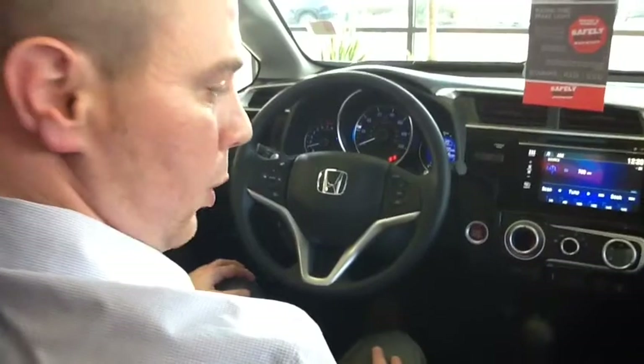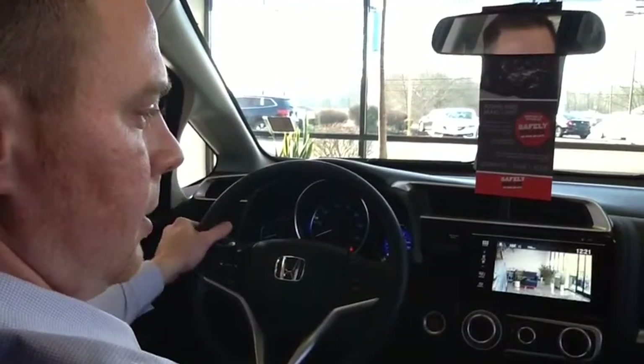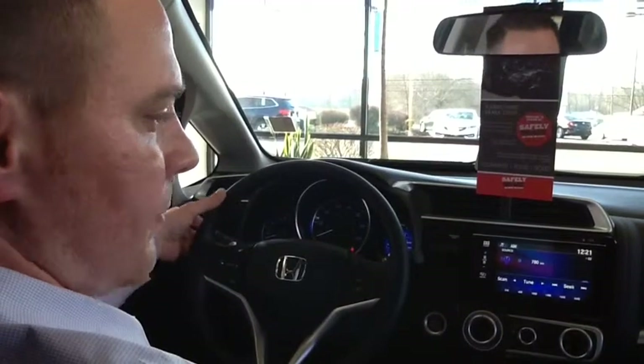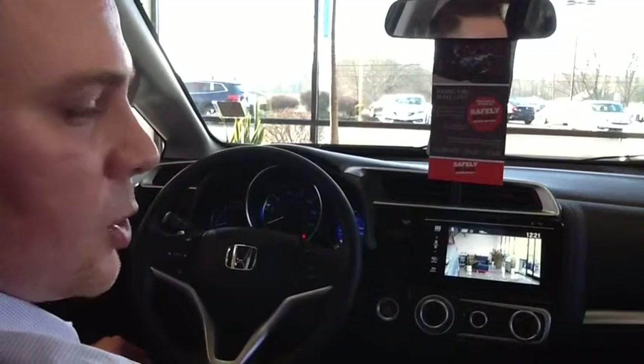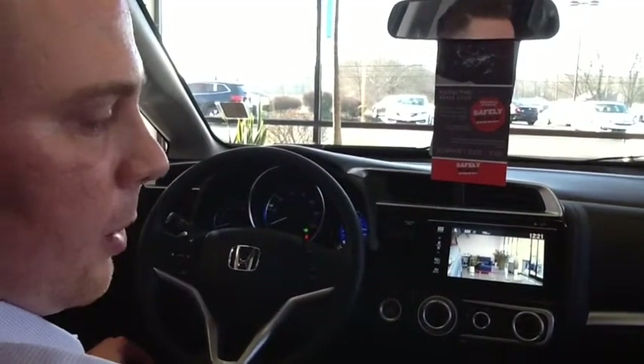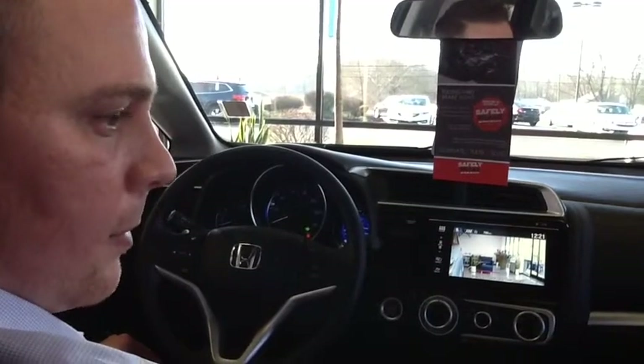Gives you a lot more power and a lot more of a sporty feel. You also have Honda LaneWatch, which either at the push of a button or by activating your right turn signal, shows you a really great wide view — much wider than your traditional side view mirror — of down the right side of your car when you're switching lanes on the highway or merging.